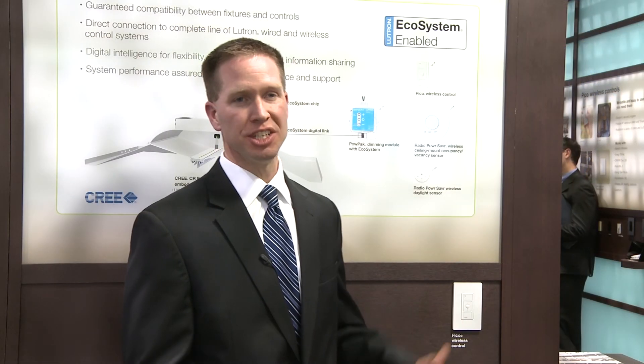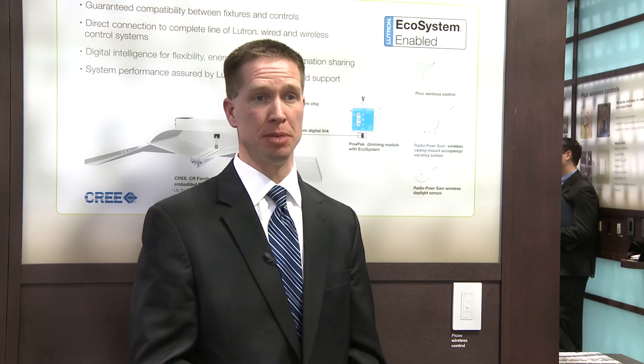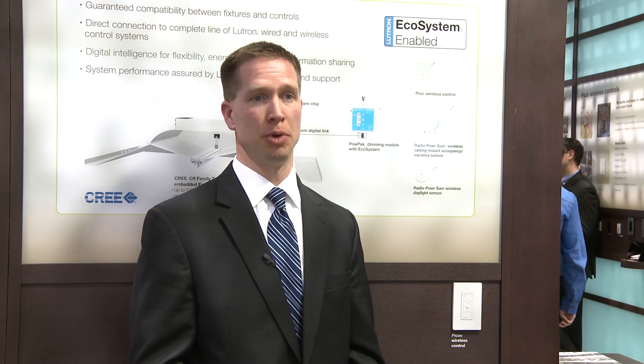With the guaranteed compatibility and the LED efficiency combined with Lutron's complete line of wired and wireless control solutions that enable deep energy savings, the cost of energy retrofits is significantly reduced with the wireless solutions that Lutron offers, and the solution itself provides a very nice fit for both new construction and major renovation opportunities.